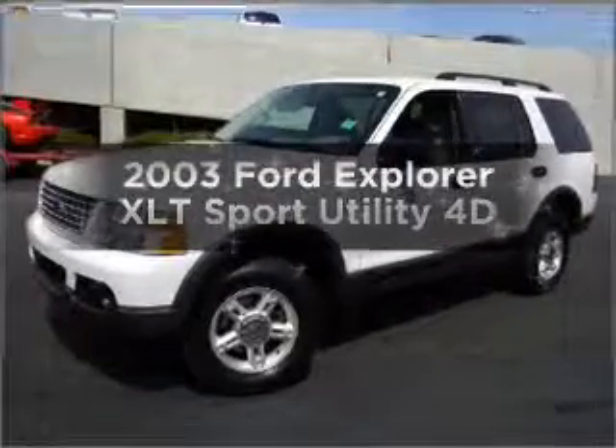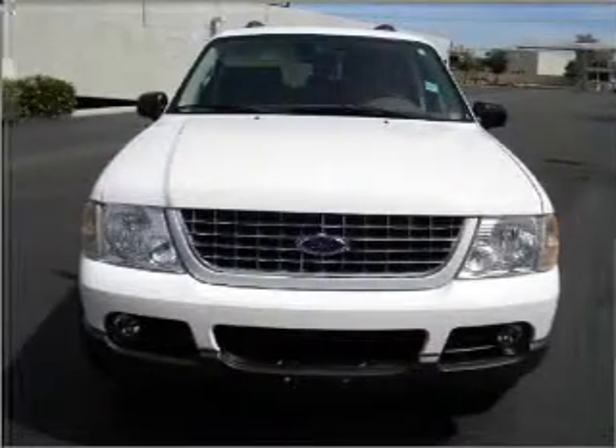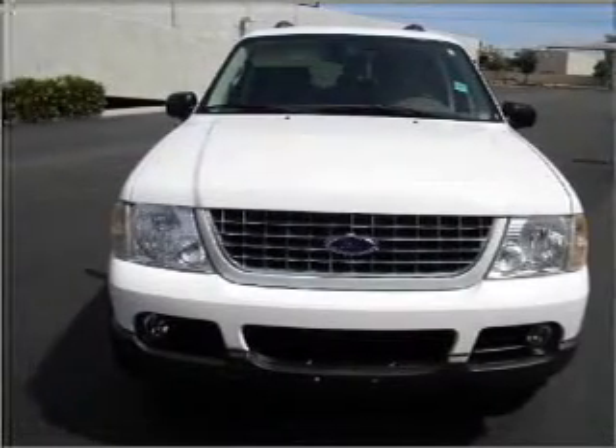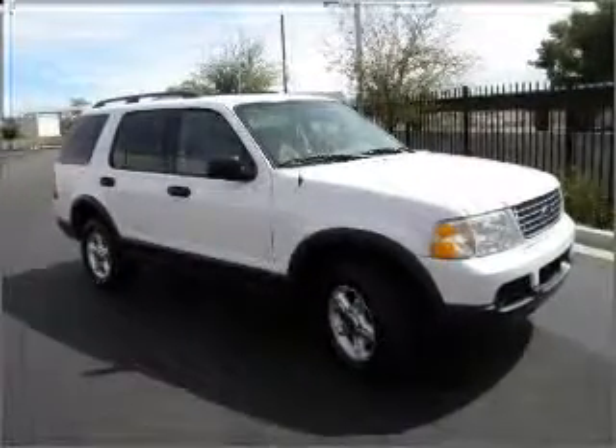Introducing the 2003 Ford Explorer. If you're looking for a first-rate auto, this one could be yours today. With a reliable engine that responds smoothly to its automatic transmission, the anti-lock braking system will keep you safe on the road.